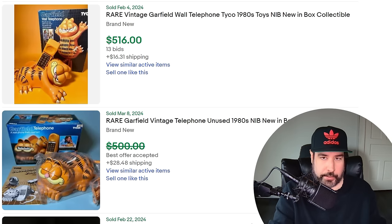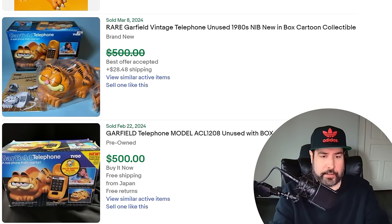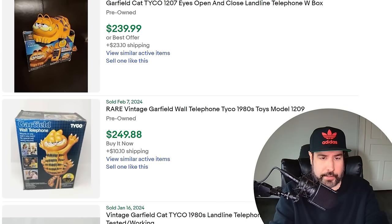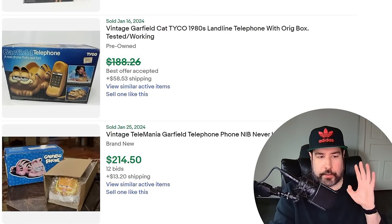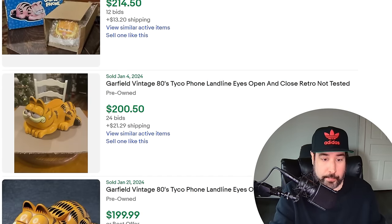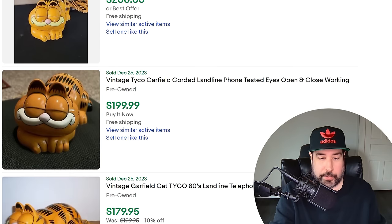Not just vintage TVs, but vintage telephones that have characters on them are going up in value. I recently sold one of these Garfield telephones — I got it for $7 and sold it for $250. This one is listed as brand new but clearly out of the box for $516 — it has 13 bids. I probably should have sold mine for more, and mine sold very quickly, within a couple of days. There are a few different versions of the Garfield phone. The one that sits on the table is still good money, but the one that hangs on the wall — the Tyco one, the actual one I sold — $250 plus shipping. So if you see a Garfield phone at a garage sale, definitely pick it up if you can get it cheap enough.